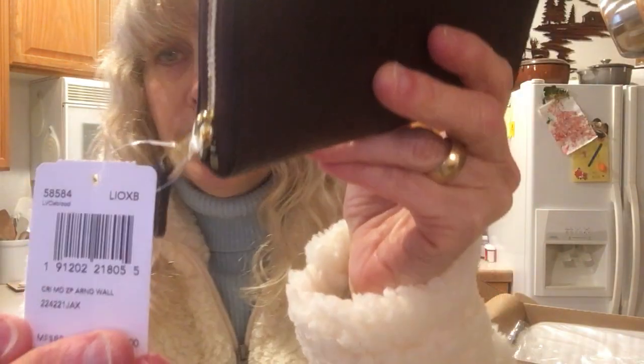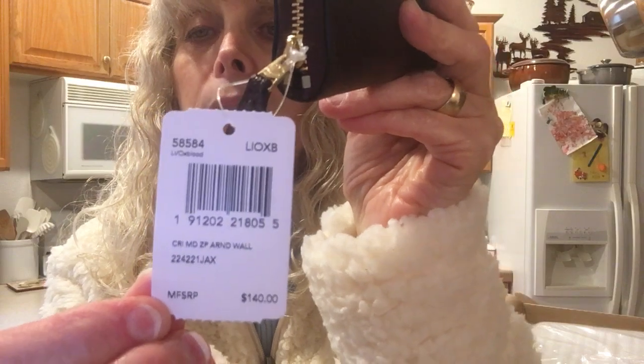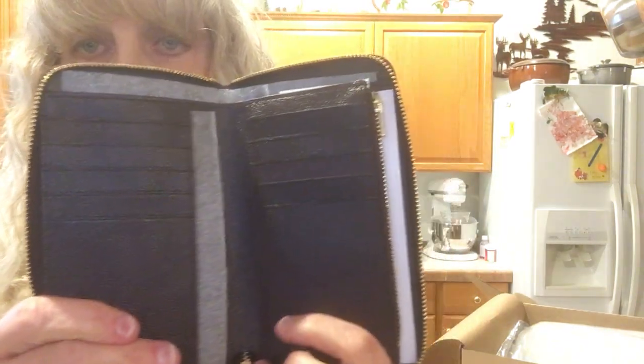It has a leather zipper pull. It zips all around, which I like. It has a nice feel, and this is a cross grain leather which holds up beautifully. This has 10 slots, five on each side, which is perfect for me.